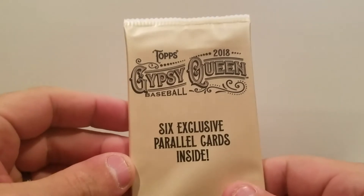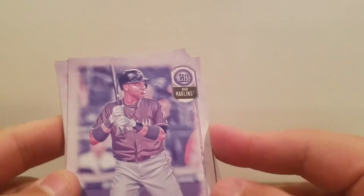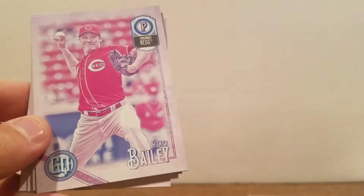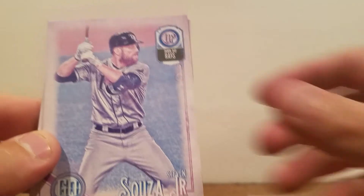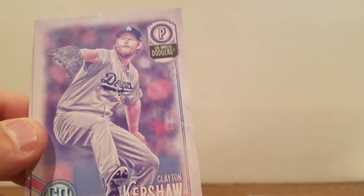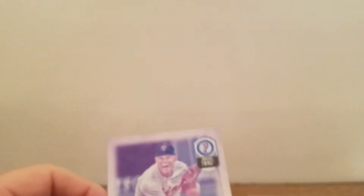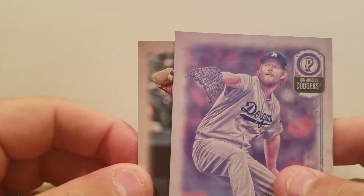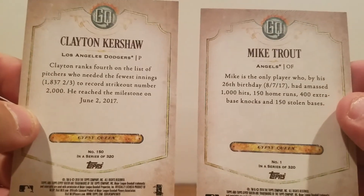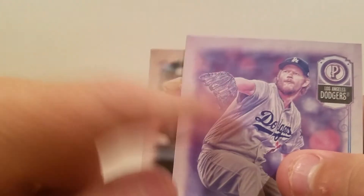Maybe we'll get lucky here in the last pack of the parallels. Starlin Castro — these are the same color as the other pack. Homer Bailey, Carlos Correa, Steven Souza Jr., nice Clayton Kershaw, and a Jose Berrios. I'm going to show you guys a standard card as well as the parallel. You can see the color difference in the Trout and the Kershaw. The backs pretty much look the same — the parallel has kind of a sepia feel but with more color to it.